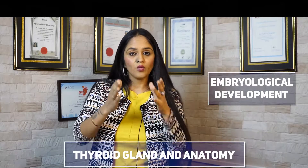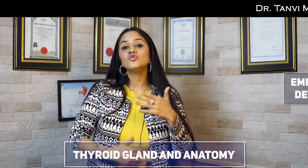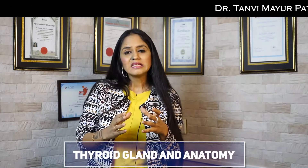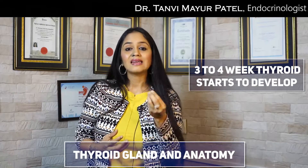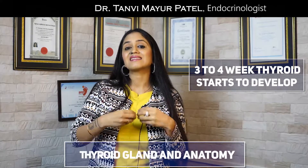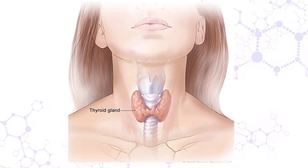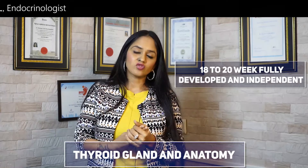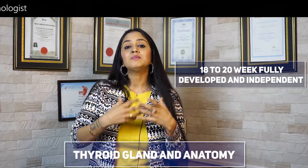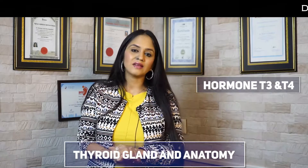If we talk about embryological development — that is, when we were in our mother's uterus — by the time we were just 3 to 4 weeks old, the thyroid gland had started developing. And by the time we were 18 to 20 weeks old, our thyroid was completely independent and was already producing its hormones T3 and T4.